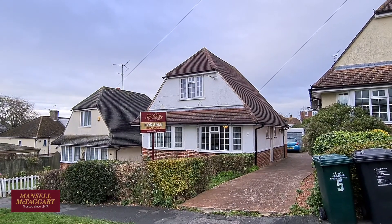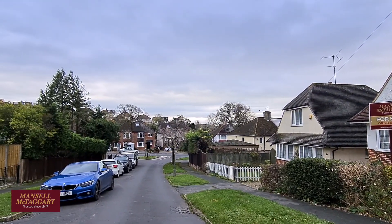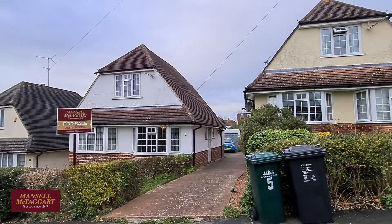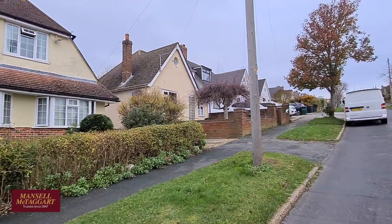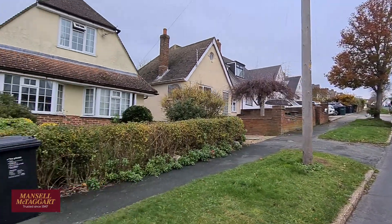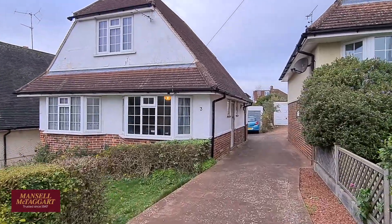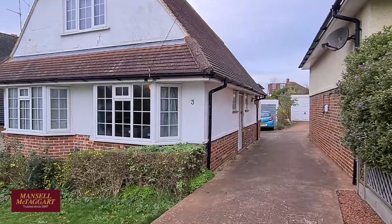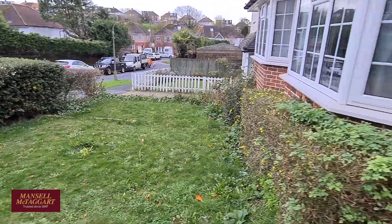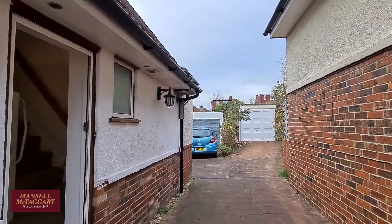Good morning and welcome to Solway Avenue. We're here to have a look at this lovely three-bedroom detached house, really central location, right within the heart of Patchham — that's Mackie Avenue down the hill. If you look up the hill you can see there is ample parking on road. This is number three; it has a nice shared driveway leading down to a single detached garage, and a lovely area of front garden which could be converted to more parking if deemed necessary. Do come in.